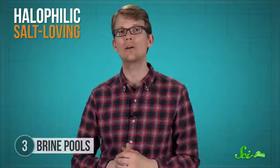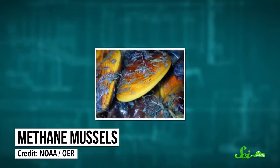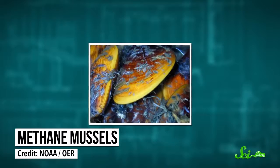All this salt makes brine pools lethal to larger animals. But colonies of halophilic, or salt-loving, microorganisms can flourish there, usually in much higher concentrations than the nearby normal seawater. Some pools are even lined with mussels that have symbiotic bacteria in their gills, which use the methane in the brine to make energy for the mussels. But there's a ton that we don't know about these weird underwater salt lakes, like how brine pools can be so different from each other, and why some have mussels and others don't, and even how many there are.